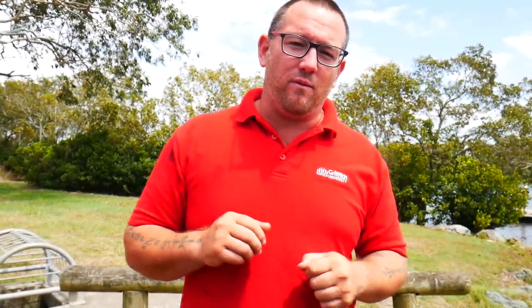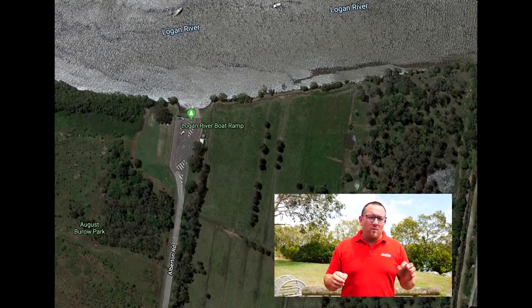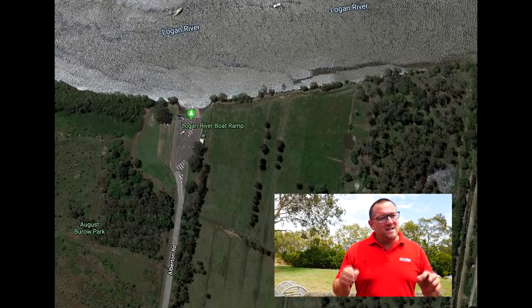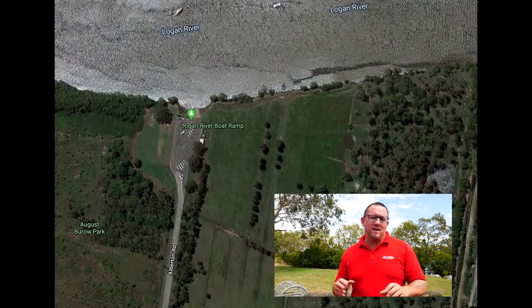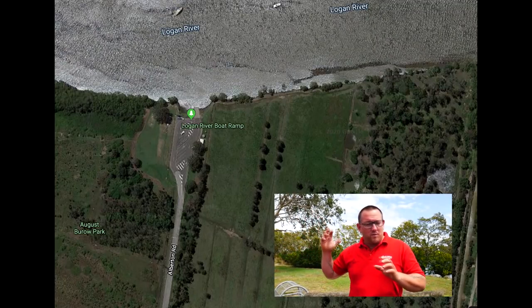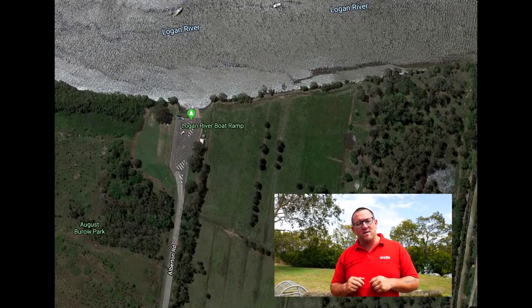G'day guys and welcome to another episode of Team Mudd Mullet Fishing Adventures. In this episode, we're going to travel around the Logan and Albert areas and just show you a few of the jetties that are really good to fish. All the fresh will push all the sharks and Jew and Threadfin Salmon more towards this sort of area.